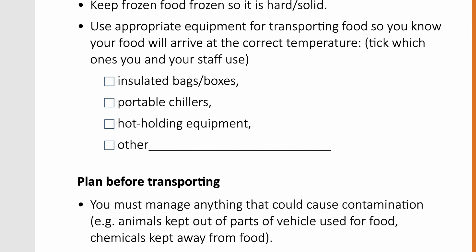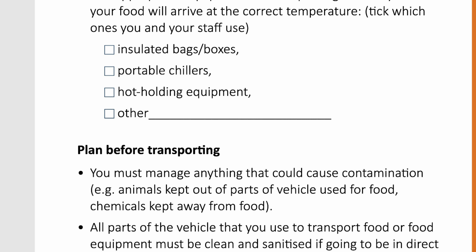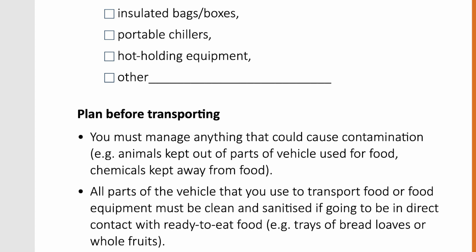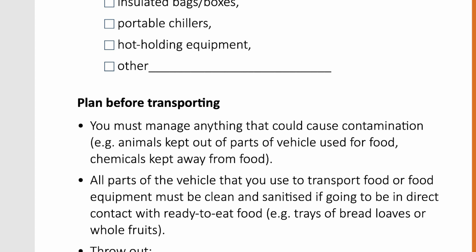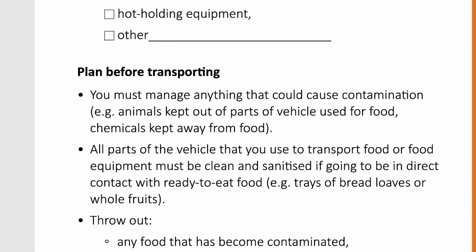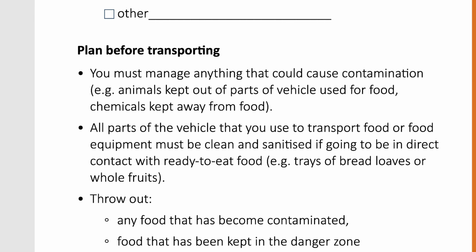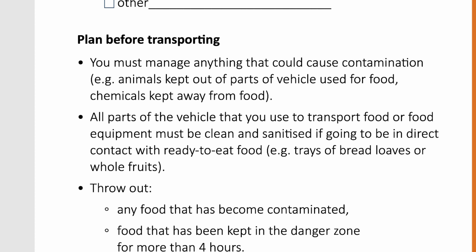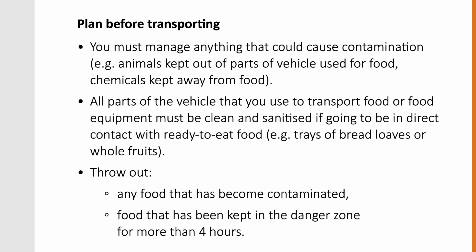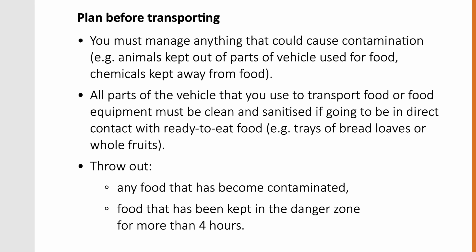If you use some other equipment, ensure you provide details of it. Plan before transporting — you must manage anything that could cause contamination, for example animals kept out of parts of the vehicle used for food, and chemicals kept away from food. All parts of the vehicle that you use to transport food or food equipment must be clean and sanitized if going to be in direct contact with ready-to-eat food, such as trays of bread loaves or whole fruits. Throw out any food that has become contaminated, or food that has been kept in the danger zone for more than 4 hours.